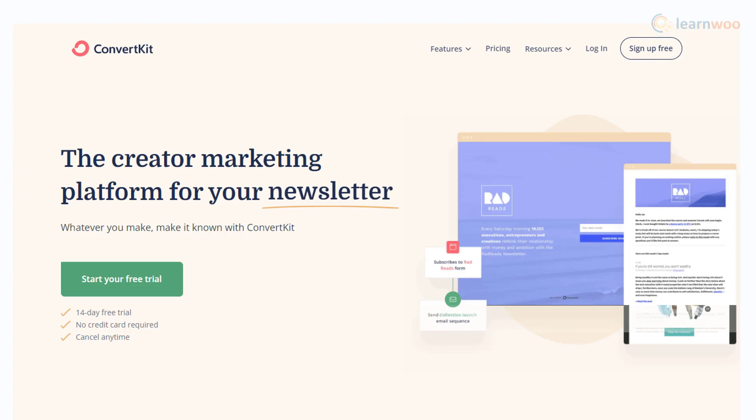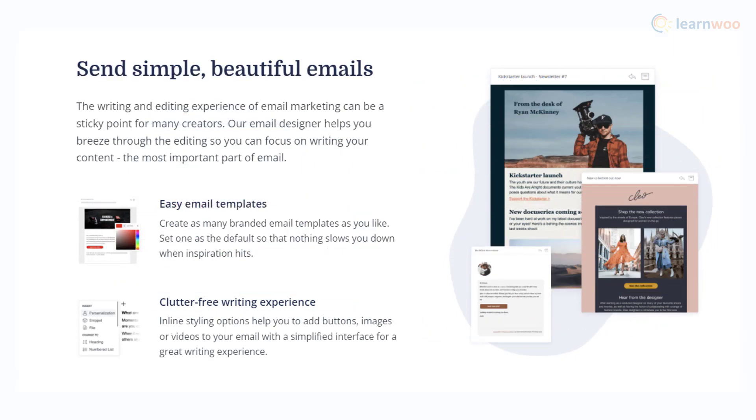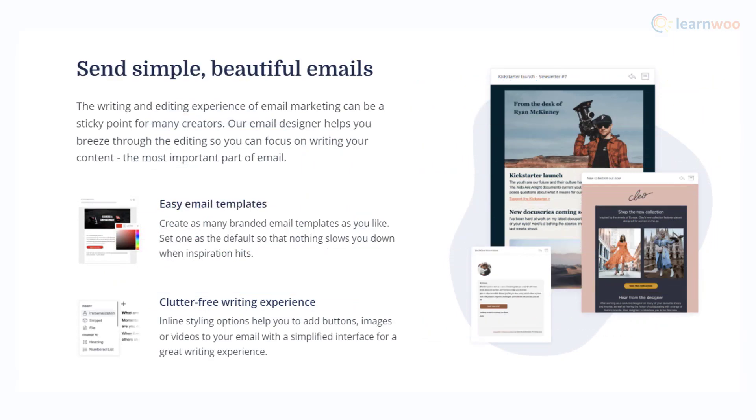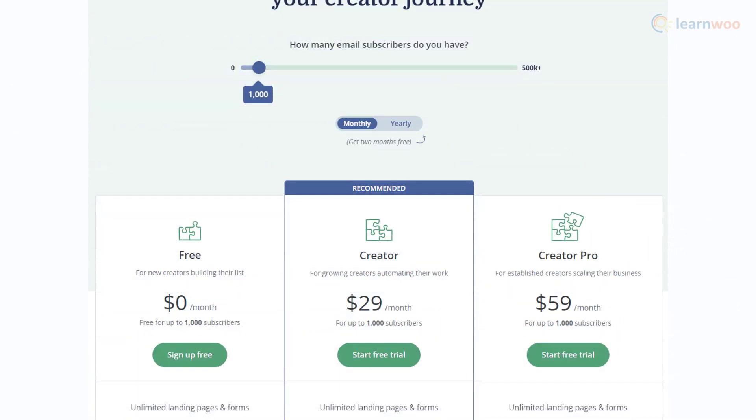ConvertKit offers a great email designer that will help you create beautiful emails. The highlight of this tool is that it focuses more on creating textual content rather than overusing media, and you can easily insert images stored in an image library. You will also be able to create clickable call-to-action buttons. For 1,000 customers, you can get the Creator plan for $29 per month.